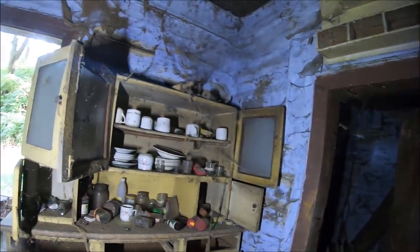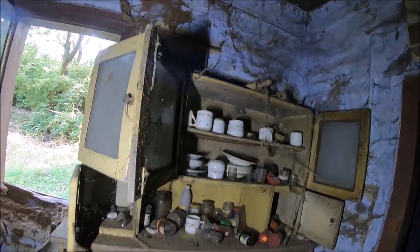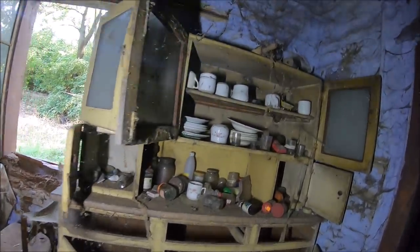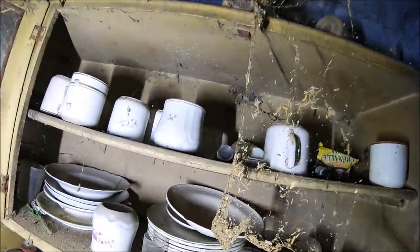Przy wejściu piękny kredens. Piękny. Był piękny kiedy był. Ale jest bardzo stary — lata 60-te, 70-te.